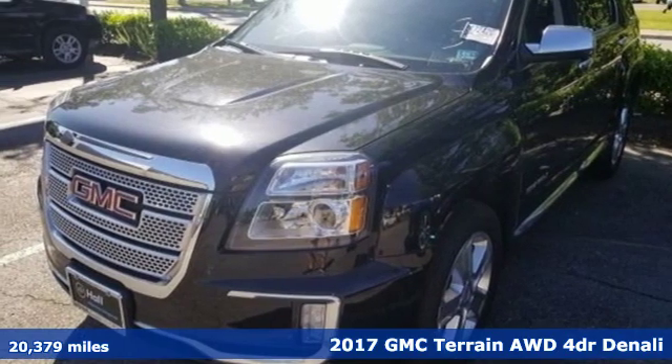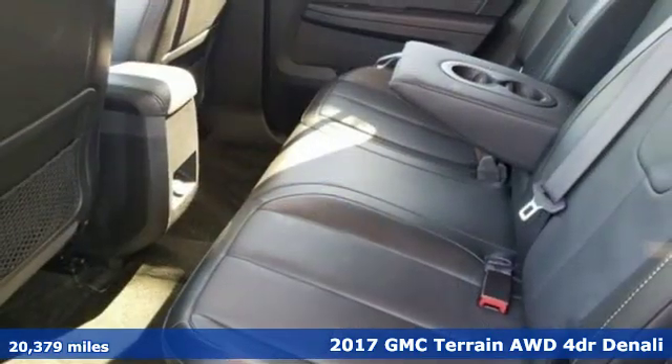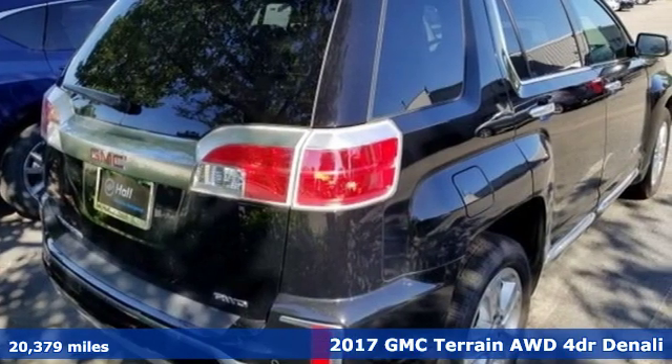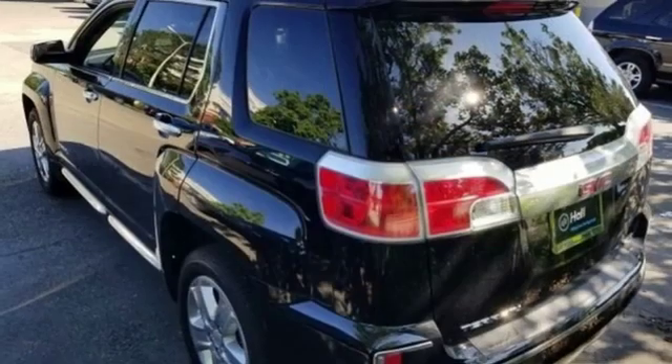It's a 2017 GMC Terrain. This terrain means more than just utility and capability. It's a strikingly designed crossover that bridges the gap between comfort and function.